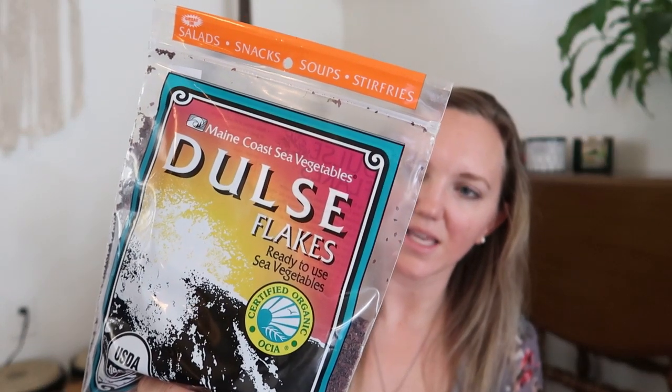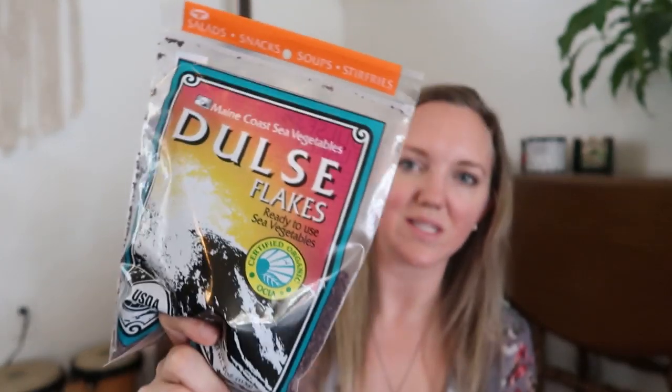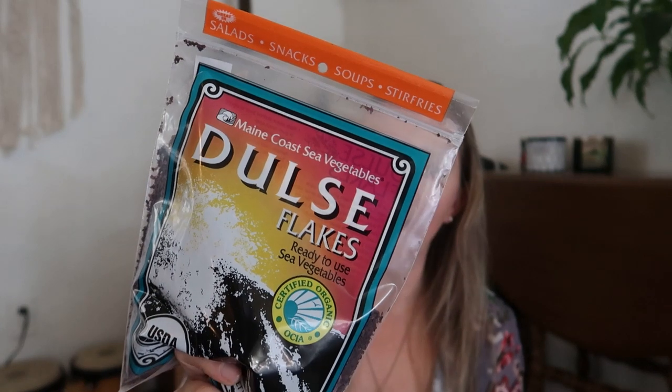I got some dulse to put on my salads. I read about it in relation to heavy metals and it was on my mind the day I ordered. I also wanted to use it to cut down on some salt in certain dishes. If you guys use dulse, let me know where you use it besides just on salads.